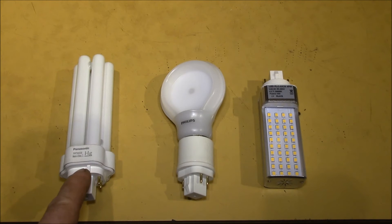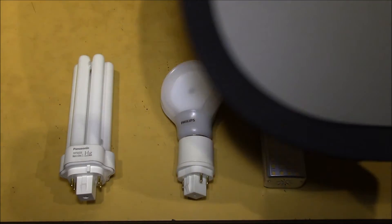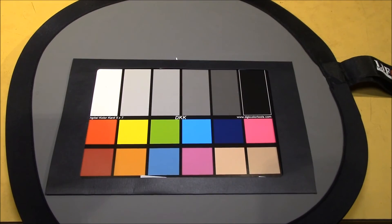These being the Panasonic CFL, the Philips Slimline LED, and the HeroLED GX24 bulbs. My test procedure was to use the video camera's manual white balance set with the bulb under test with this 18% gray reference target. Then I shot this color card with that manual white balance to see how the colors were rendered. This is more of a qualitative version of the Color Rendering Index, or CRI.